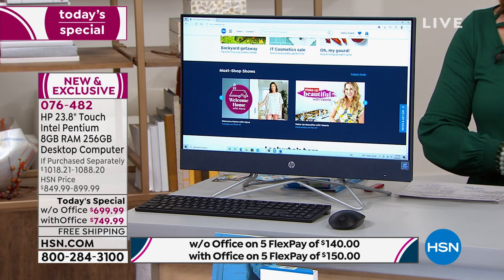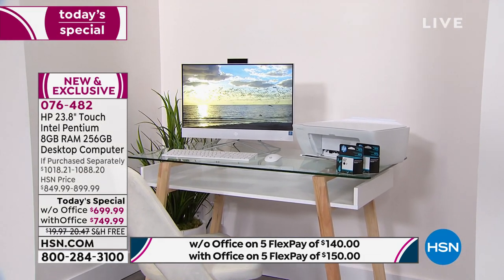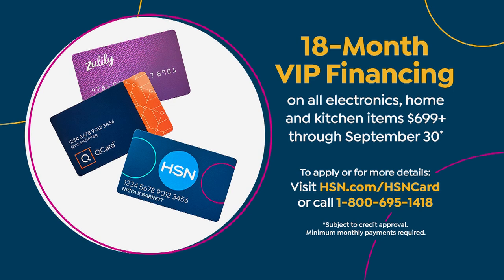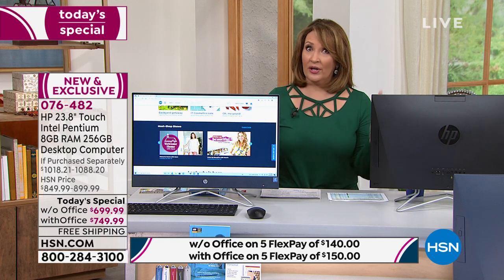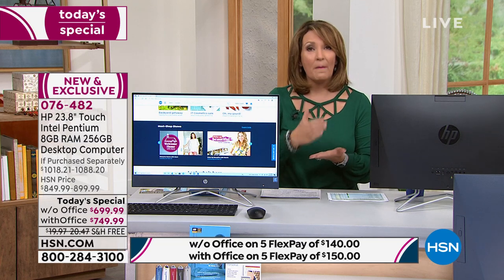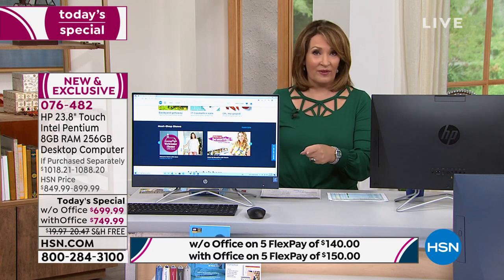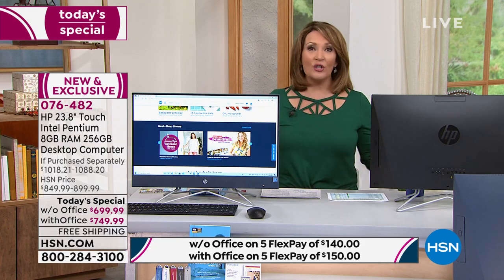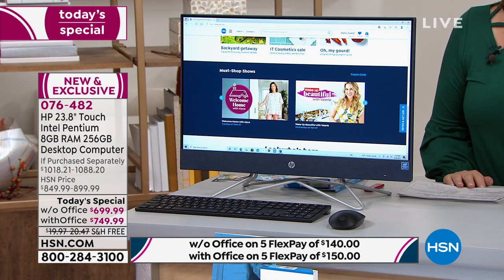You can send it back, no questions asked — we give you your FlexPay back. We also have VIP financing: if you have an HSN card, pop this on your HSN card and we'll spread payments out over 18 months — basically around $38 a month without Office or $41 a month with Office. Those are interest-free monthly payments. You go into any store in America, you're not going to get this deal. This is ours exclusively — we work directly with HP. HP is our biggest volume brand of anything we offer on HSN.